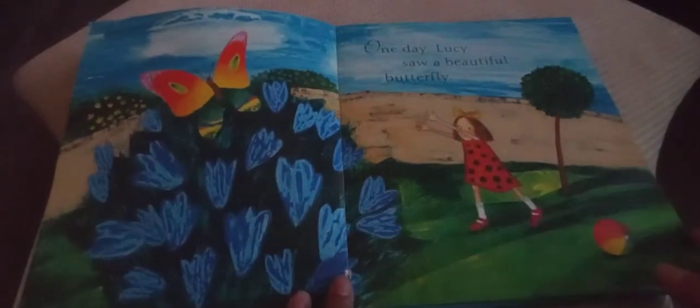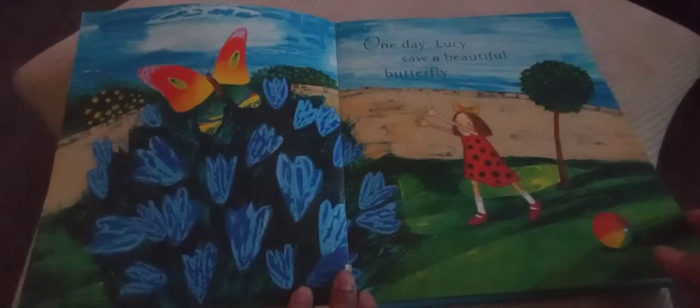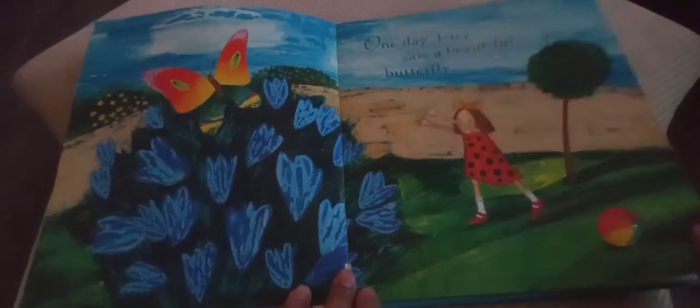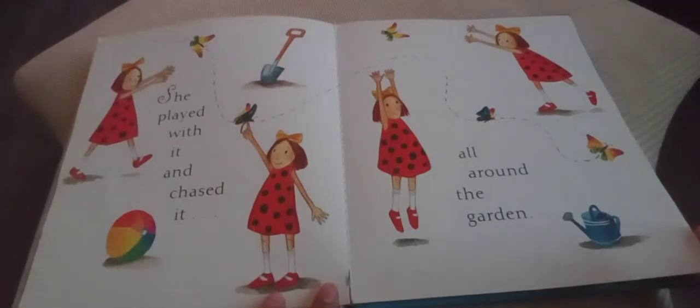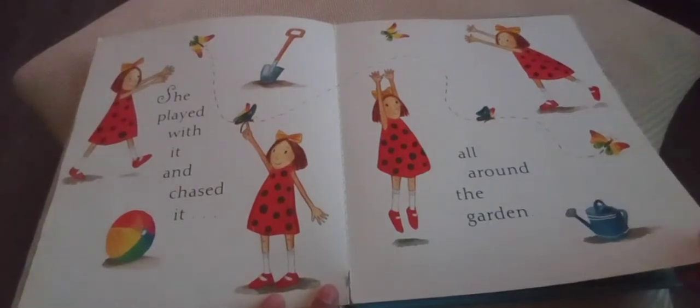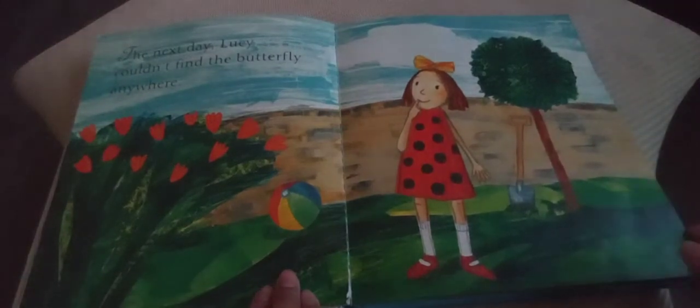One day, Lucy saw a beautiful butterfly. She played with it and chased it all around the garden. The next day, Lucy couldn't find the butterfly anywhere.